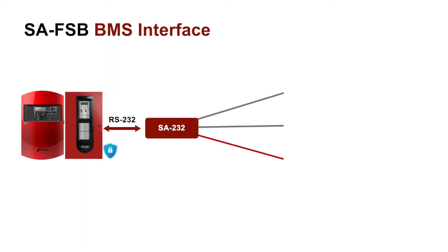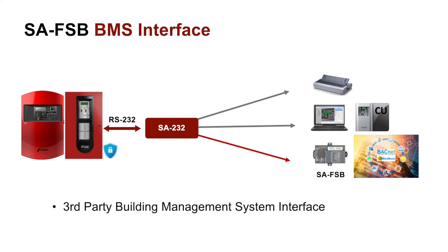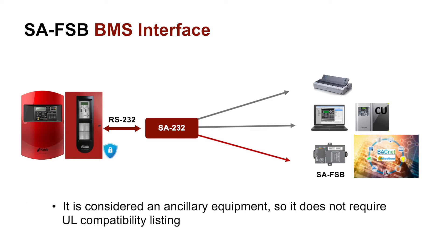The third product in the release is our SA-FSB field server bridge, new for the small addressable systems. This unit will provide a communication bridge between our small addressable system and a third-party building management system. It is considered ancillary equipment, so it does not require the UL compatibility listing — but please note that use in ancillary applications may still require approval by your local authority having jurisdiction, your AHJ.